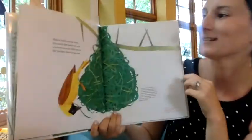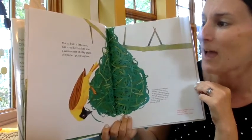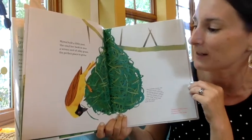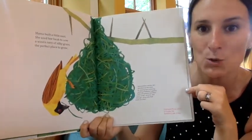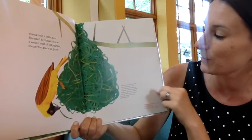Mama built a little nest. She used her beak to sew a woven nest of silky grass, the perfect place to go. Look at this nest — lots and lots of grass and twigs and lots of little things. This was a weaver bird.